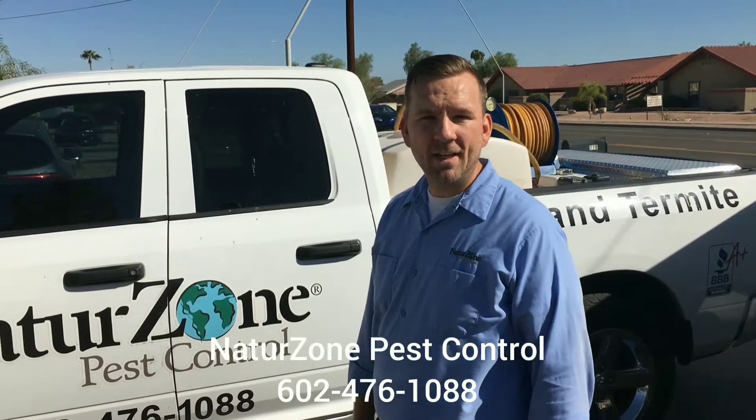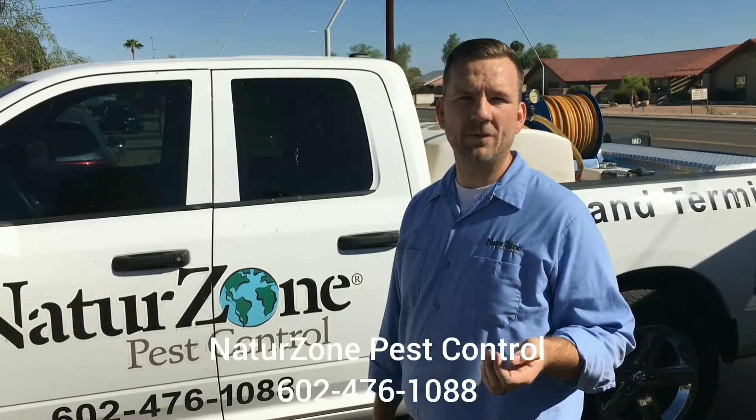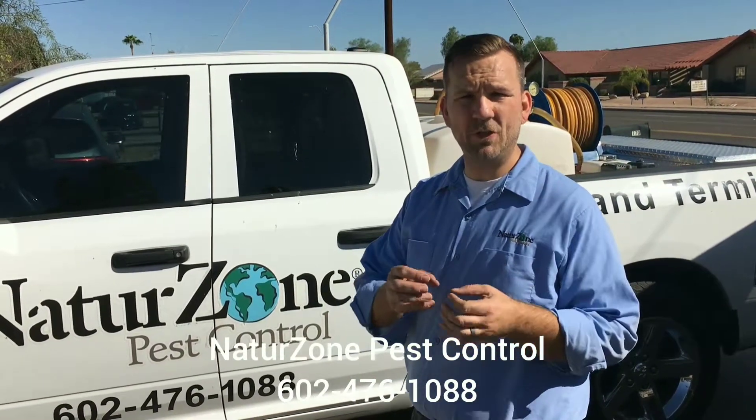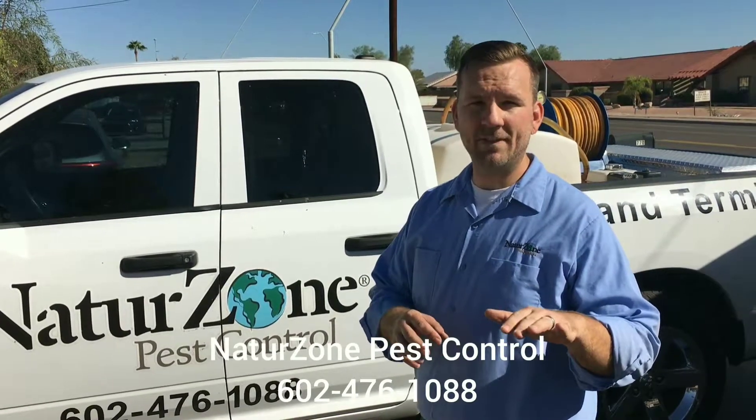Hey, it's Jeremy with NatureZone again. If you're somebody that's lived in Arizona for a long time, you've probably dealt with subterranean termites before and you've seen the mud tubes that they build. But I want to show you another type of tube that maybe you haven't seen before.